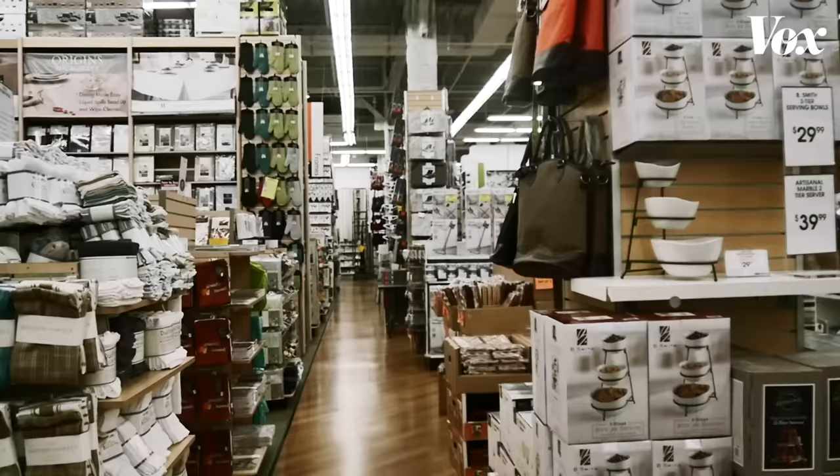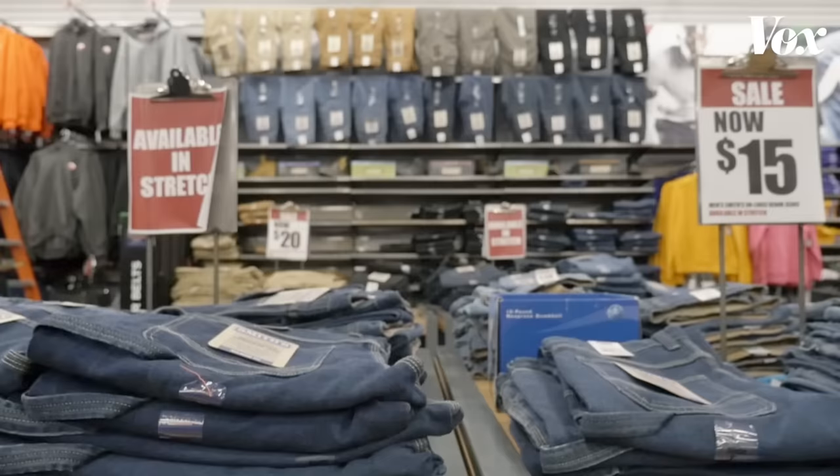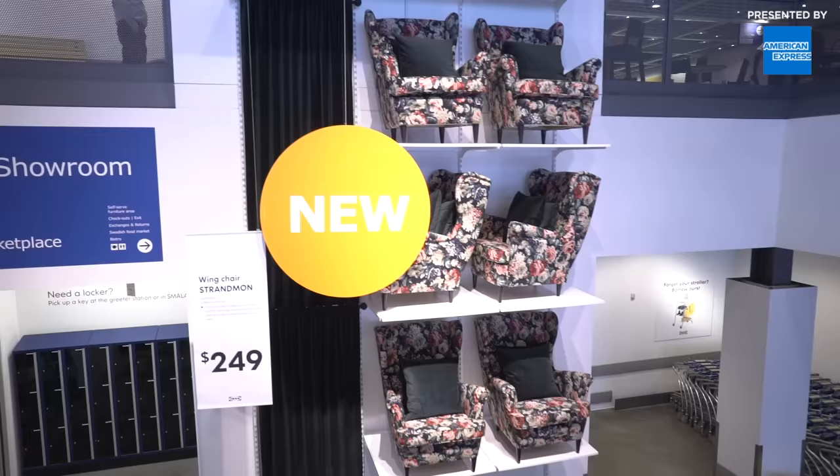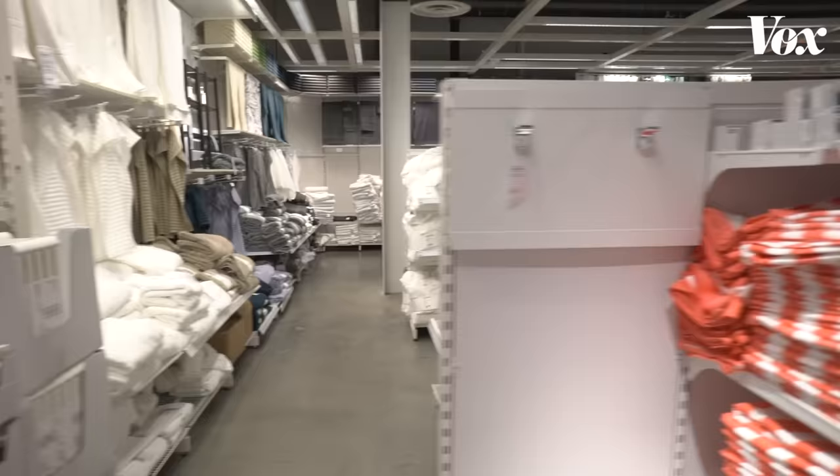It happens when a store takes you from shopping for a specific item to shopping for shopping's sake. It's about the mindset and the environment that they try to create. Think about your last trip to an Ikea — they have the restaurant with the Swedish meatballs and all this stuff. That's not a coincidence. You're trying to build excitement, because when people are excited and aroused, they're more likely to buy.